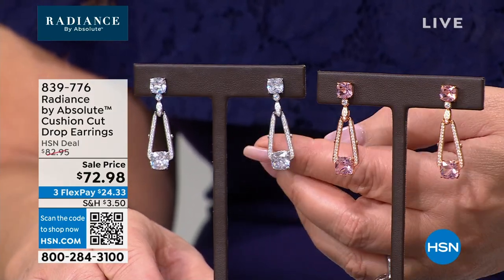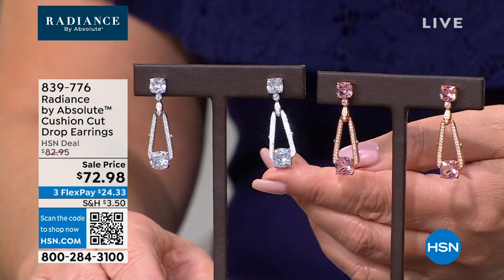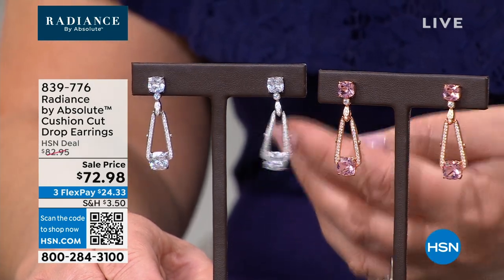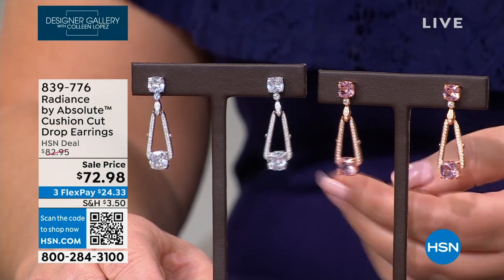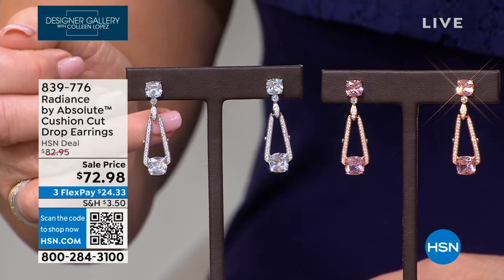It feels special, important — like something you haven't seen before. When you see something new that really just moves you, you think, okay, that's gorgeous. They're beautiful. They're an inch and a half in length, approximately nine carat diamond equivalent total weight — about four and a half carats per ear.